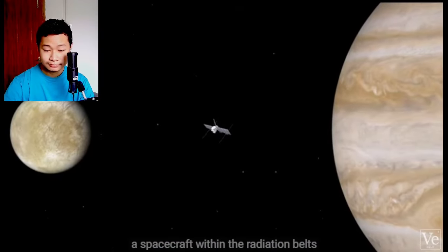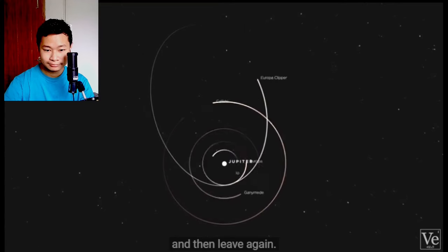So how will NASA's new mission, the Europa Clipper, orbit Europa for over four years without getting fried? Well, the solution is it won't.